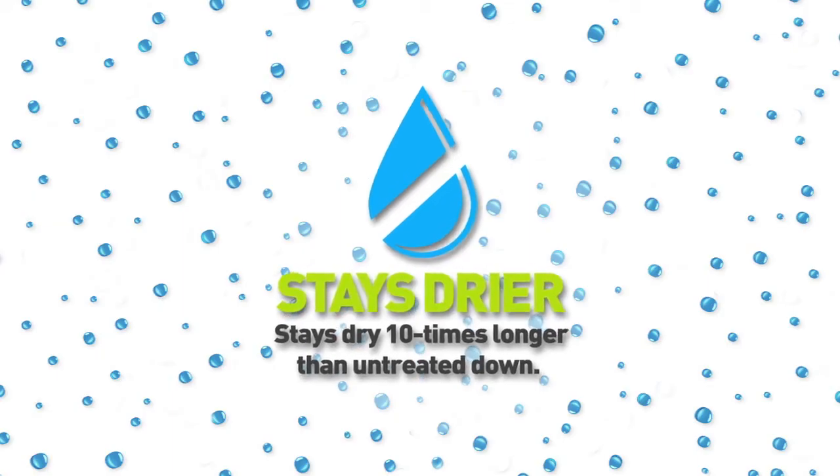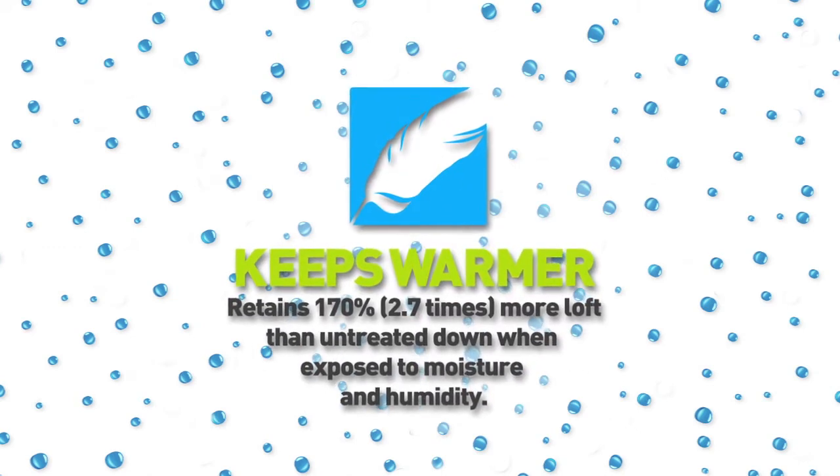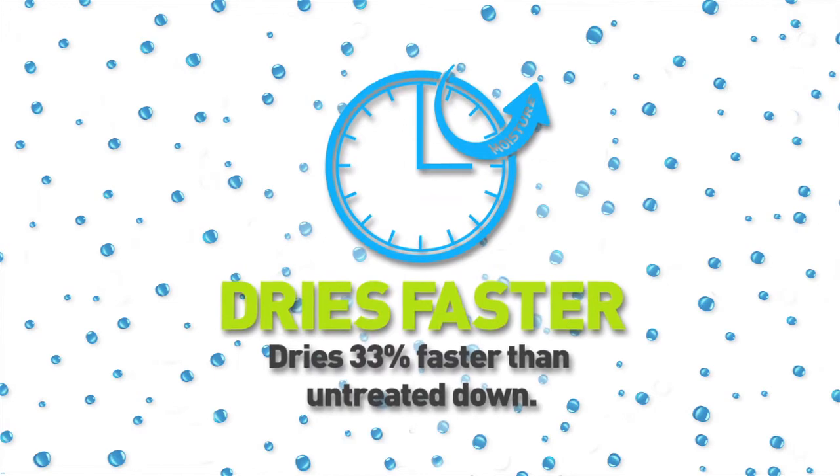Dry down stays drier ten times longer than untreated down. Dry down retains 170% more loft than untreated down when exposed to moisture and humidity, and dries 33% faster.